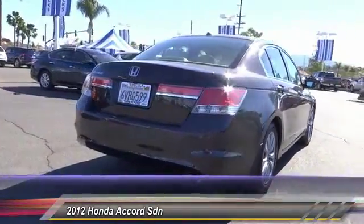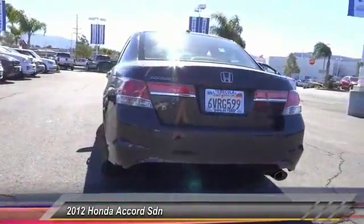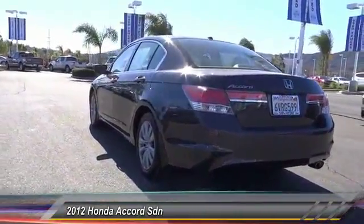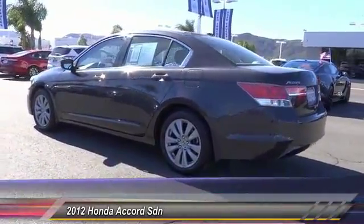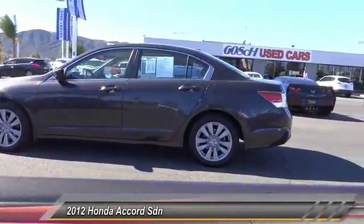Here are some of this vehicle's great options: navigation system, power passenger seat, traction control, dual airbags, air conditioning, power steering, four-wheel disc brakes, premium sound, heated front seats, and electronic stability control.